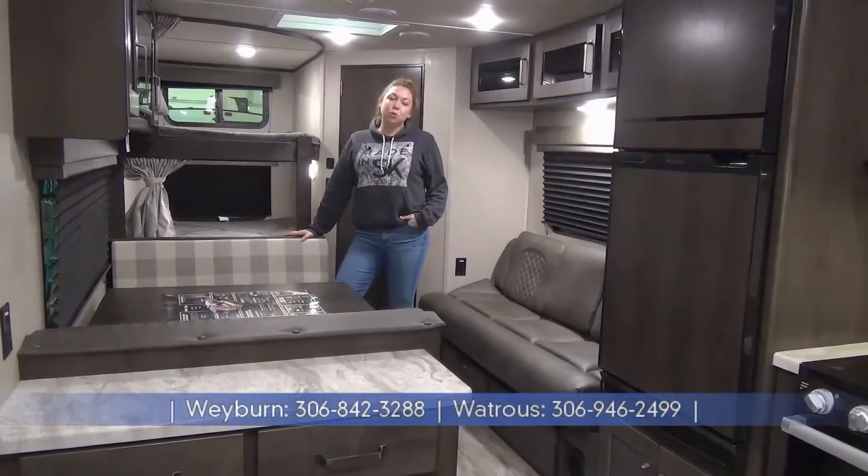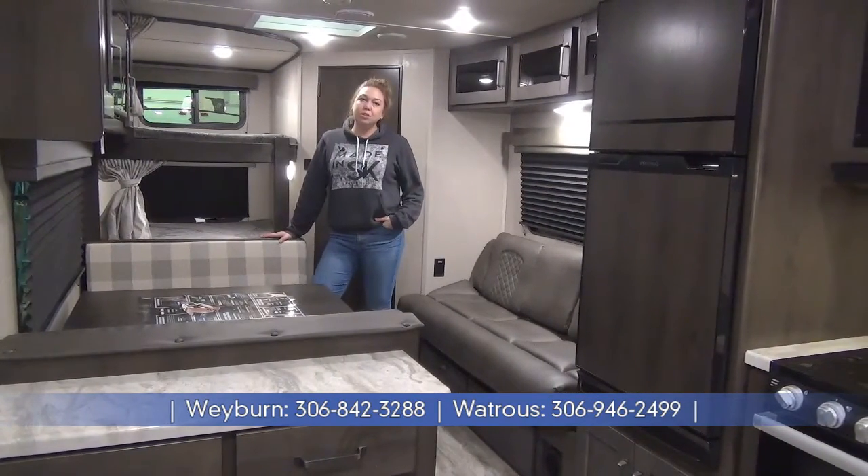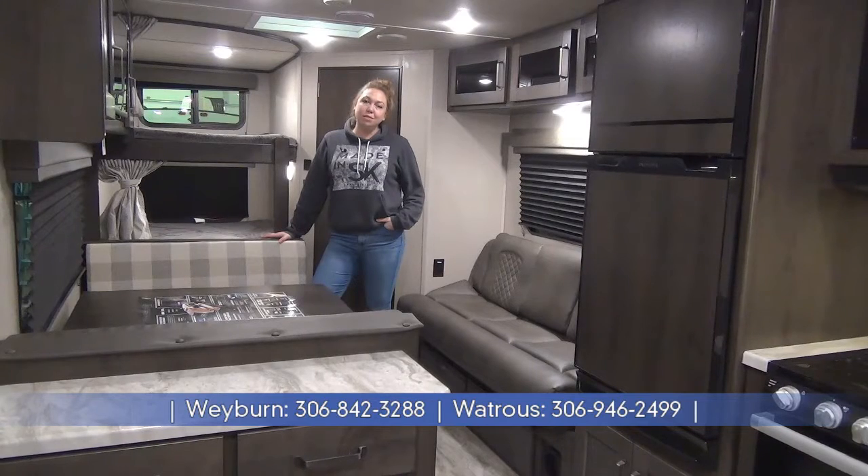Thanks for joining me on the tour of the 2022 Transcend 247BH. My name is Tamara. If you have any more questions about this unit or any of our other ones, check us out at minersleisureworld.com.